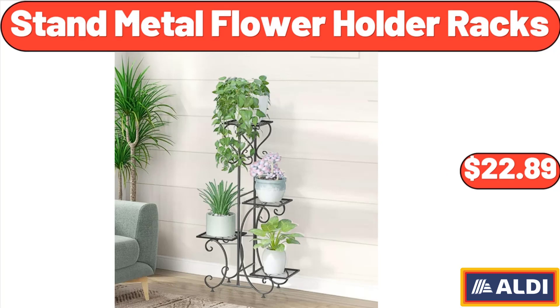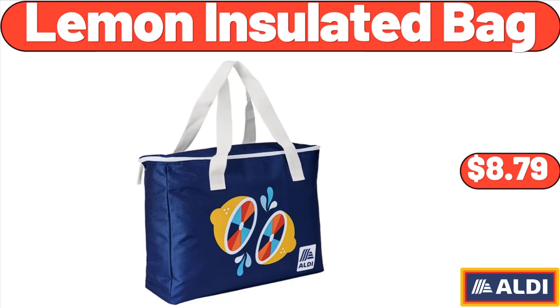Stand metal flower holder racks, $22.89. Friends, what do you think about the prices of the products — are they too high? Please share your thoughts with us in the comments. Lemon insulated bag, $8.79.